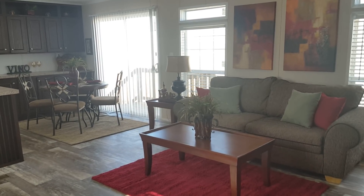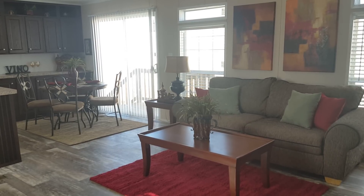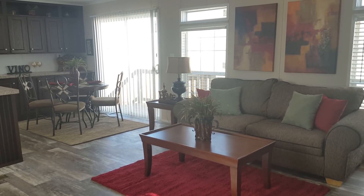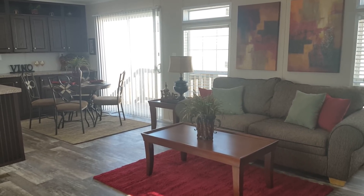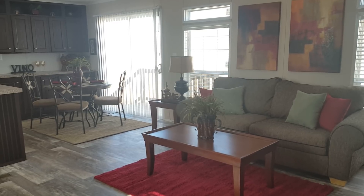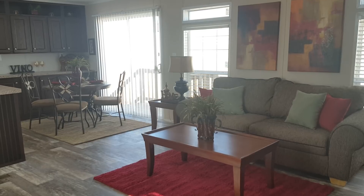Hey guys, this is Don Provost with Oak Creek Homes. We are here in one of our park models that we're selling. This is the Silver Spur 331, 16 by 76, 3 bedroom, 2 bath. We're going to walk through it and I'm going to highlight some things.